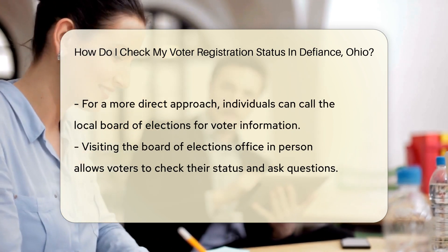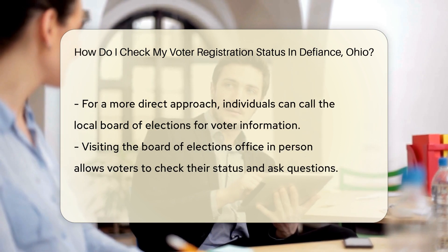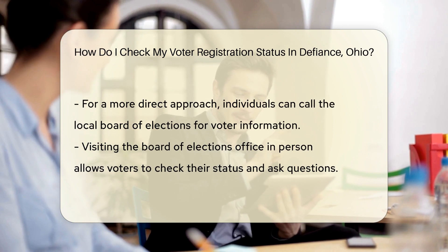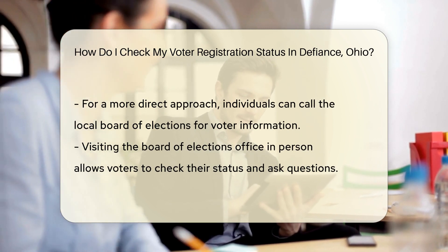You'll need to provide some basic info. Think of your name, county, and birth date as the secret handshake to access your voter status. It's simple, secure, and quick.